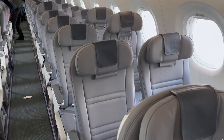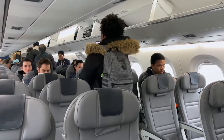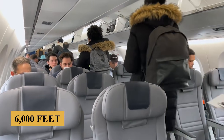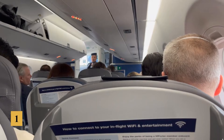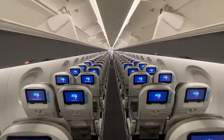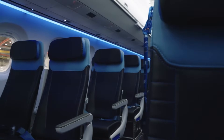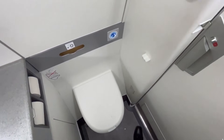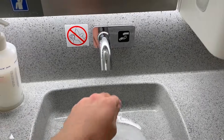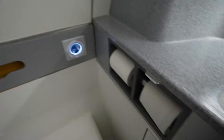Pressurization and air circulation systems are designed for optimal passenger comfort. The cabin is pressurized to the equivalent of around 6,000 feet or 1,830 meters, even when cruising above 35,000 feet or 10,670 meters. HEPA filters efficiently remove contaminants, while fresh air is regularly introduced to maintain a healthy environment. Lavatories are strategically positioned throughout the cabin to minimize waiting times, and some airlines include accessible lavatories for passengers with reduced mobility.